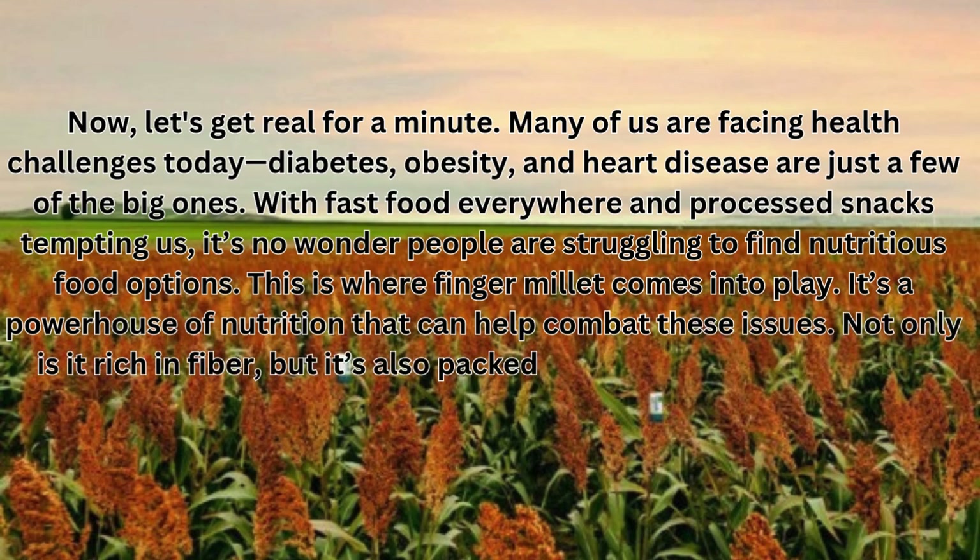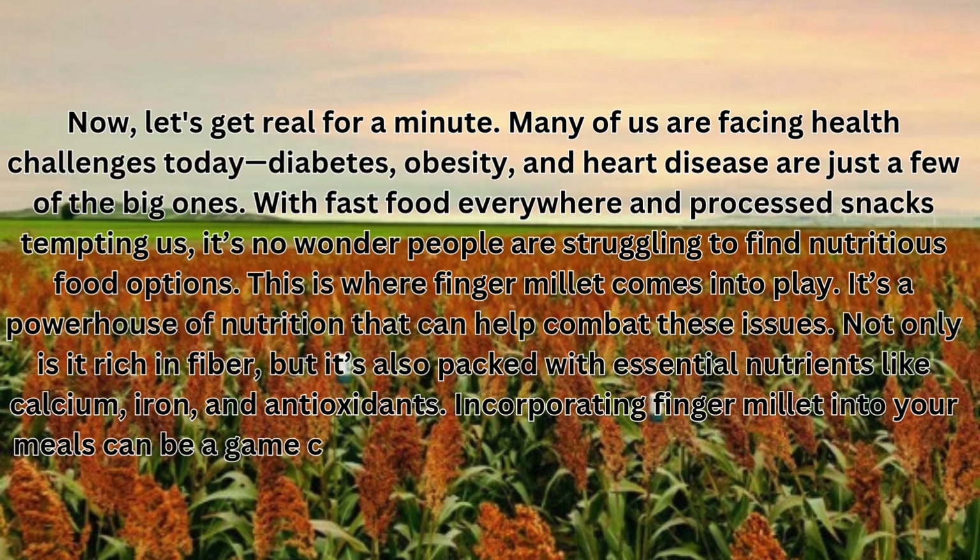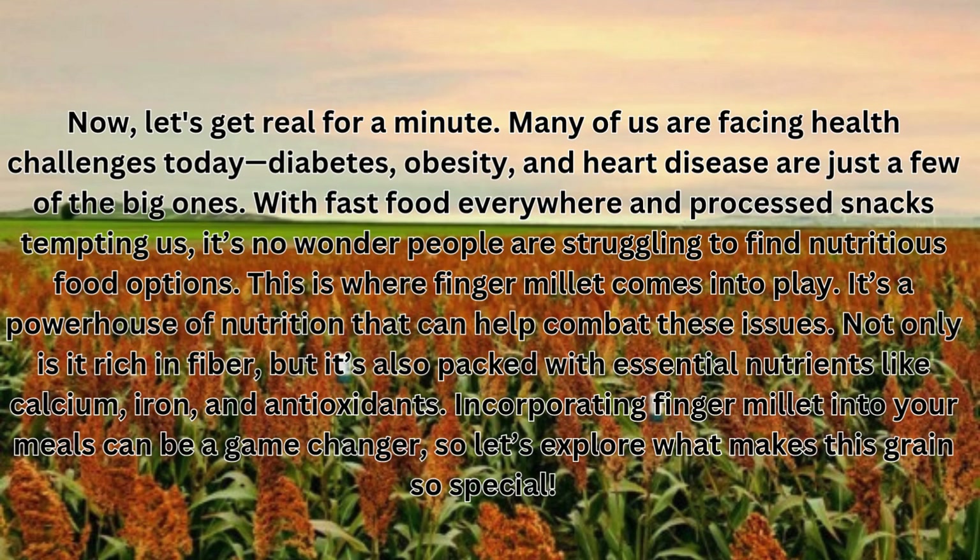It's a powerhouse of nutrition that can help combat these issues. Not only is it rich in fiber, but it's also packed with essential nutrients like calcium, iron, and antioxidants. Incorporating finger millet into your meals can be a game-changer, so let's explore what makes this grain so special.